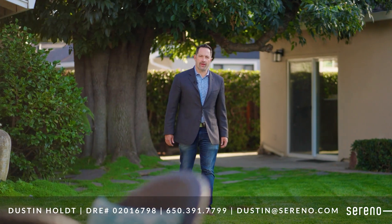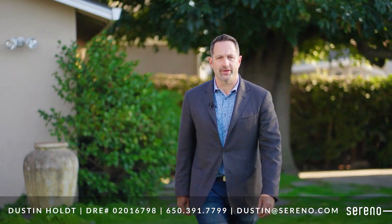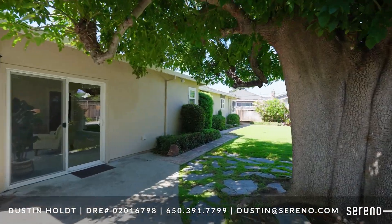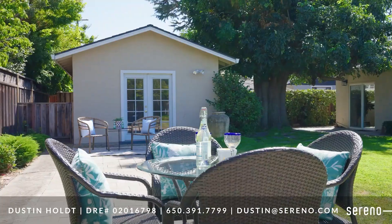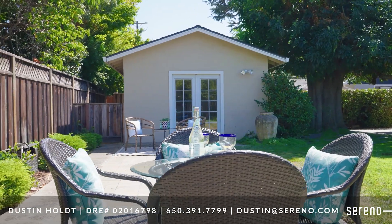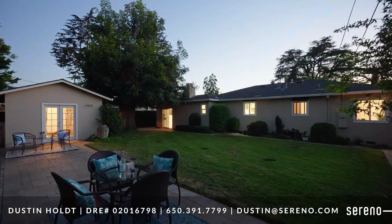The expansive backyard has a large grass area and multiple spaces for relaxing and entertaining, including a 280 square foot recreation room with French doors, a paver patio for year-round California living, and plenty of space for a host of fun outdoor activities.